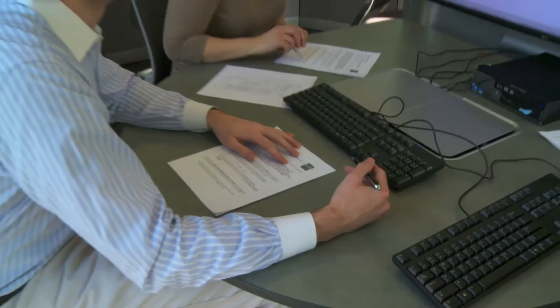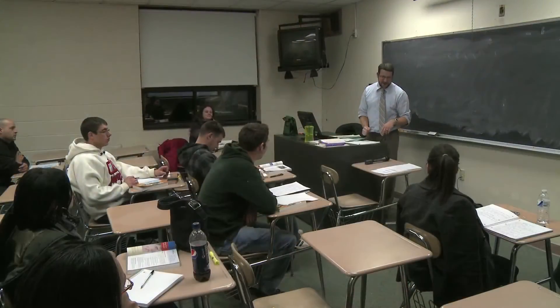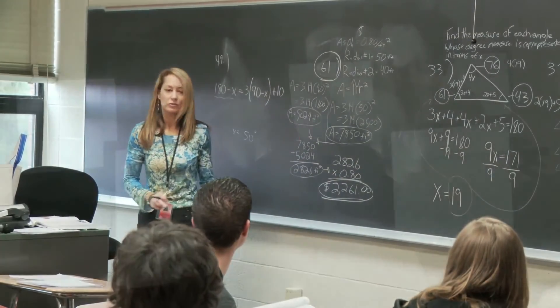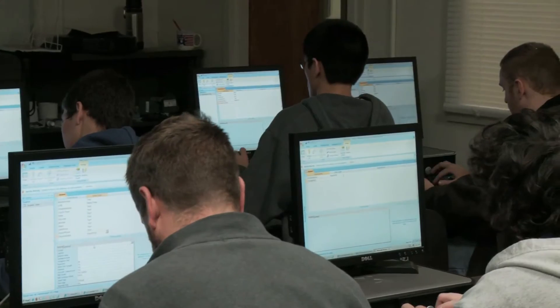Employers are also looking for people who can communicate effectively, both verbally and in writing, and who can analyze and present data. So our students take core courses in English and math and computer science to make sure that they have all of those skills that employers are looking for.